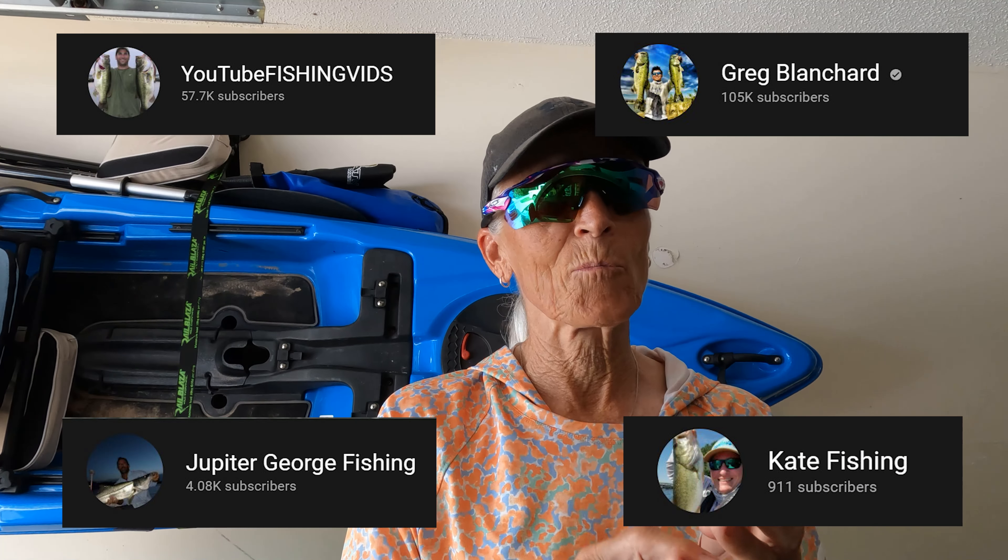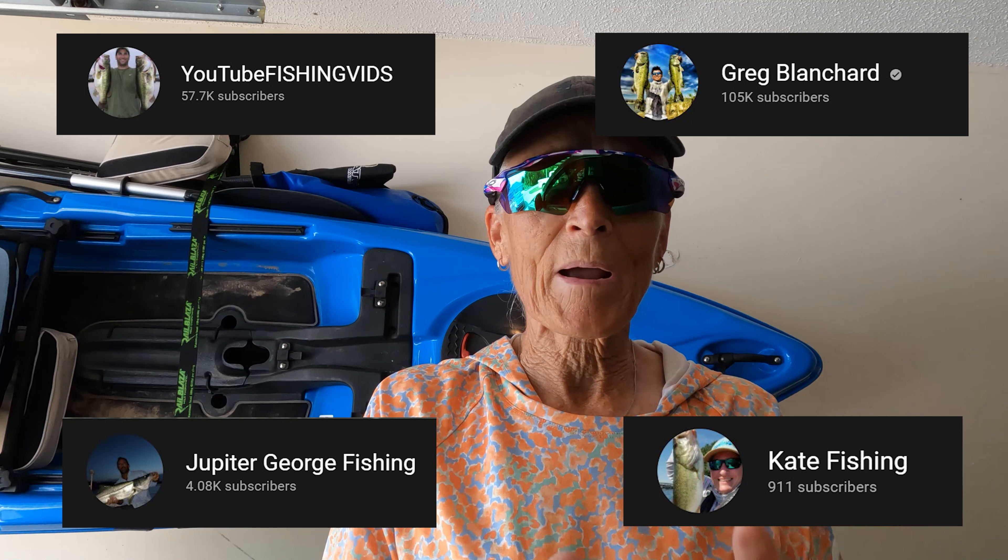Great product. Love the packaging — it looks really nice. Two thumbs up. Any of my fellow fishing YouTubers, if you try this product, I guarantee you will love it. It makes mounting the cameras on my kayak a snap — literally, no pun intended. Cornell from YouTube Fishing Videos, you need them. Jupiter George down in Jupiter, you need them. Greg Blanchard, you might want to check them out. Kate Fishing, give them a look. I'll put links to the Snap Mount and to David's page down below.